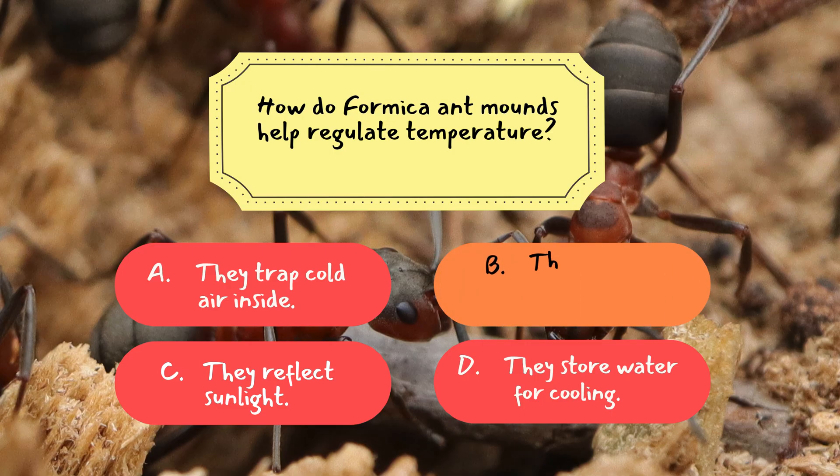Correct answer: B. They absorb sunlight and retain heat. The mound's material — pine needles, soil, and twigs — acts like natural insulation. During the day, sunlight warms the mound, and at night, the structure retains that heat, keeping the nest cozy. This makes it easier for ants to survive colder climates and raise their young safely. It's a natural heating system built entirely by instinct and teamwork.